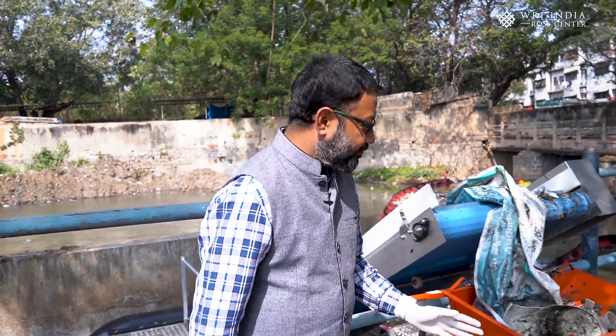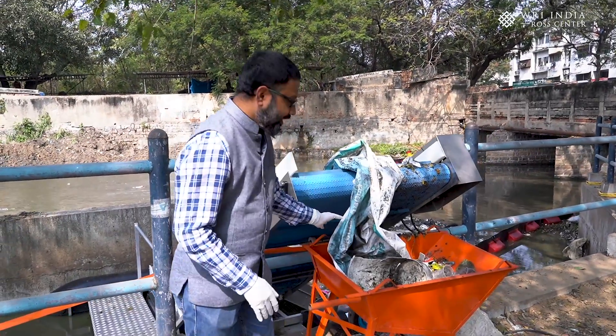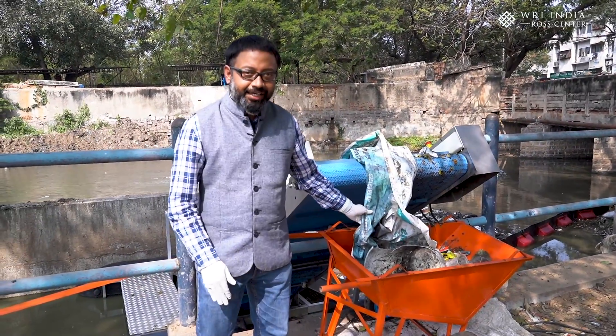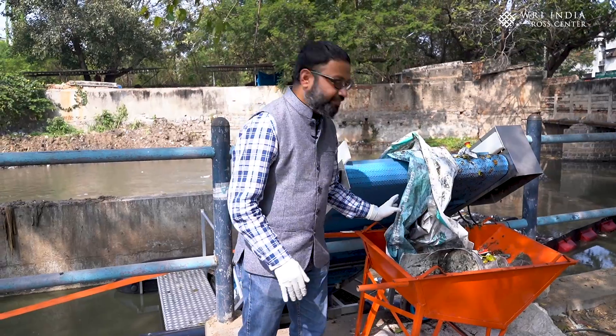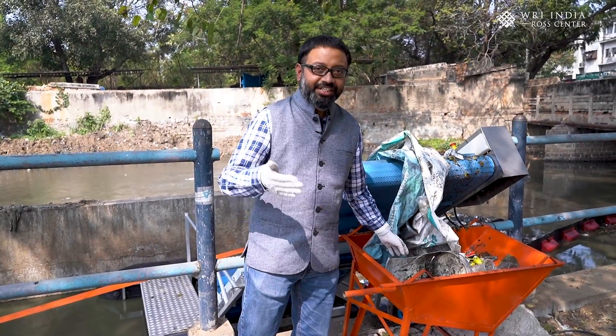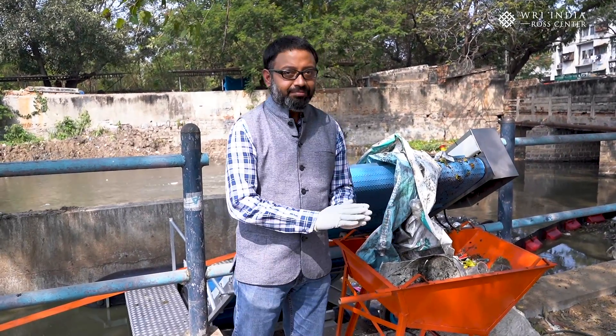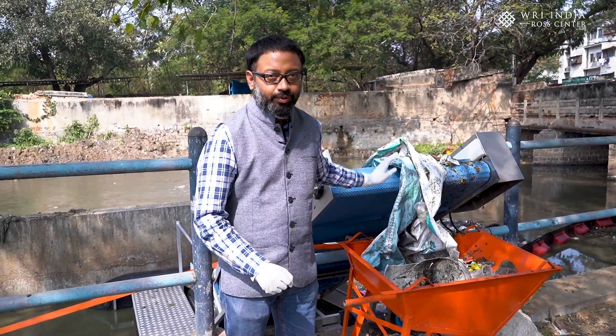Before we dive further into the system, let's see what the floating solid waste we are talking about looks like. These are the waste that we have collected this morning from the channel water itself. They are comprised primarily of plastic waste in various forms — plastic banners, plastic wraps, bottles, furniture, and other forms of plastic waste in this water body.